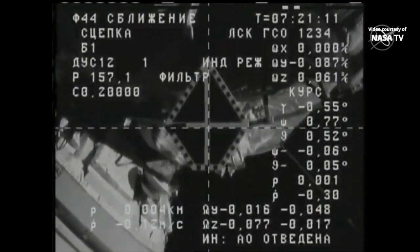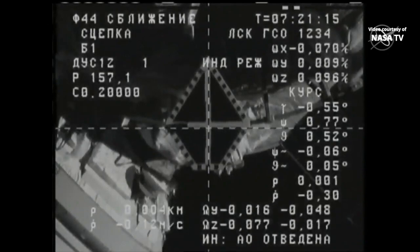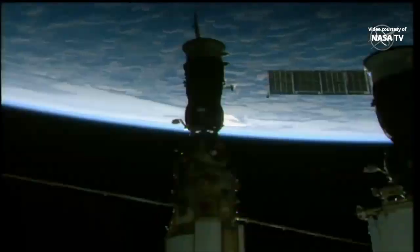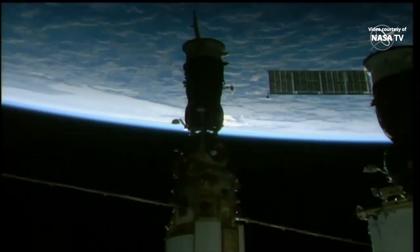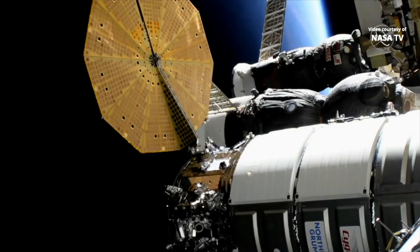And we have contact, and we have capture — docking confirmed at 11:21 p.m. Central Time, 12:21 a.m. Eastern Time, as Progress and the International Space Station flew 258 miles over the South Pacific. Three vehicles side by side by side: a Progress, a Soyuz, and the Cygnus.